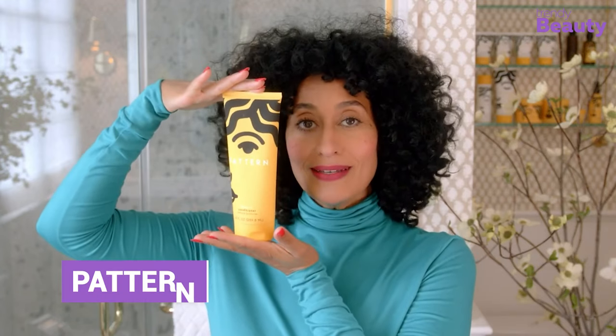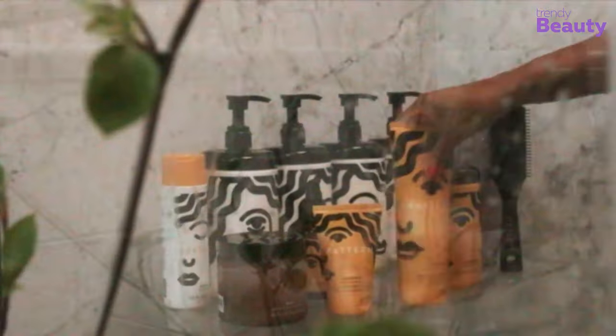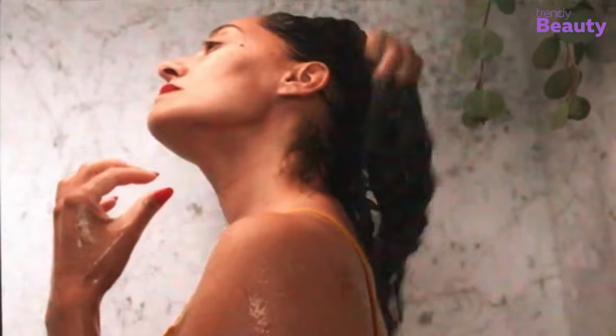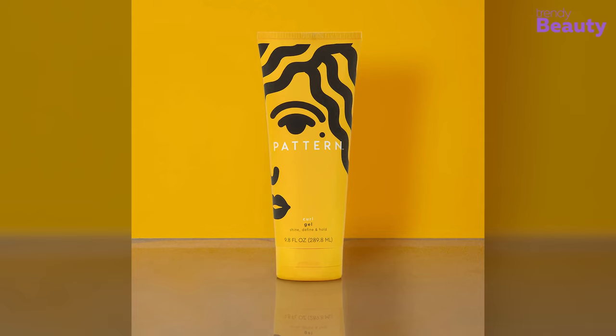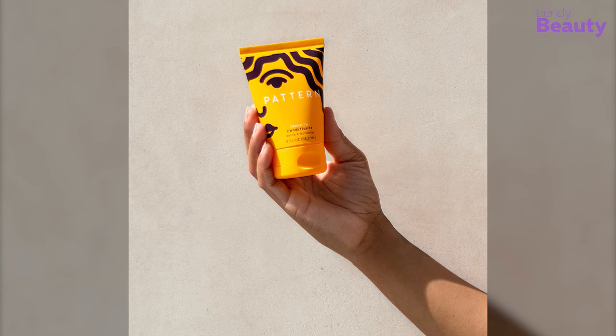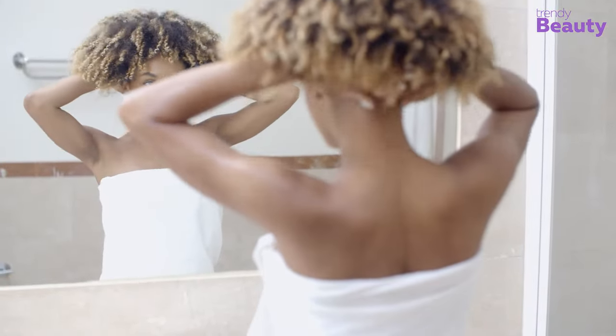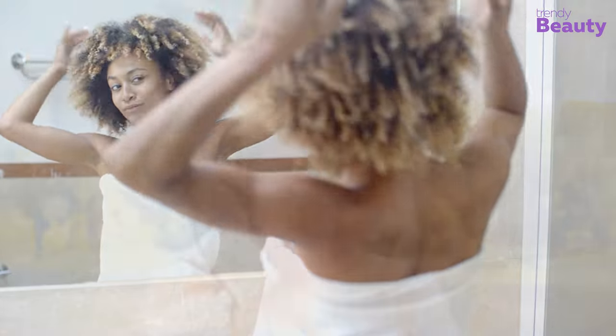Get ready to unlock the secret to fabulous curls with Pattern leave-in conditioner. Designed exclusively for those blessed with curly hair, this little gem is about to become your new BFF in your hair care routine. Tired of battling frizz and unruly tangles? Say no more! This lightweight formula swoops in to save the day, drenching your precious curls in much-needed hydration and banishing frizz for good. The magical blend of natural ingredients works its magic deep within each strand, giving your curls a boost of strength and elasticity. You'll notice the difference from the very first use — soft, shiny curls that bounce with life and radiate confidence.